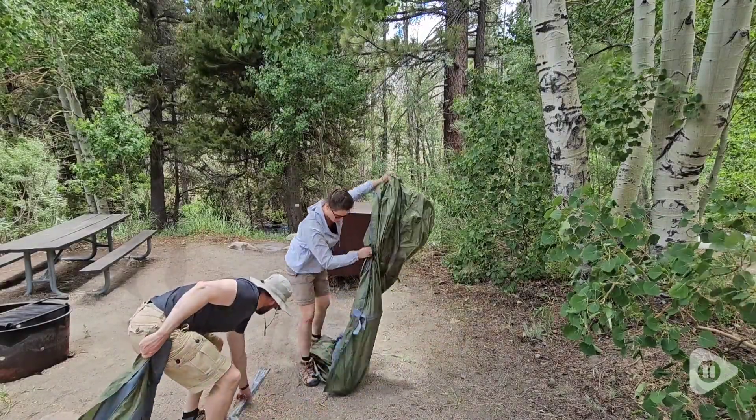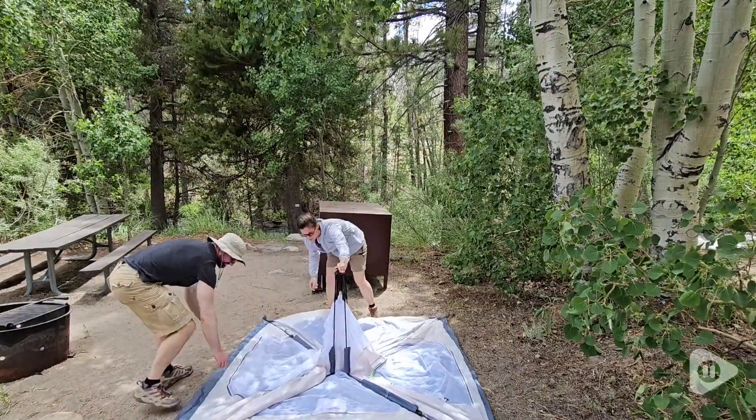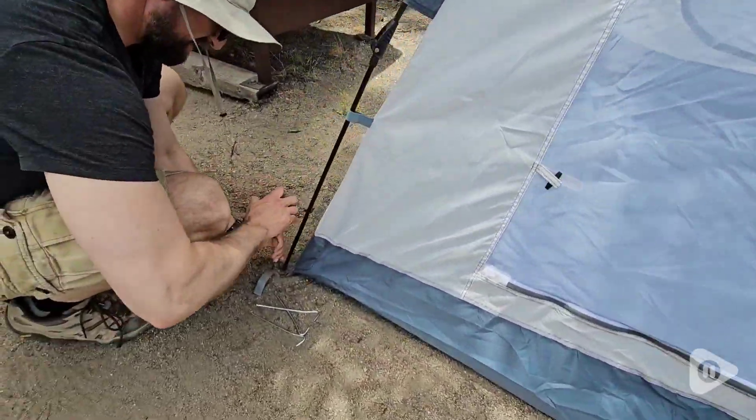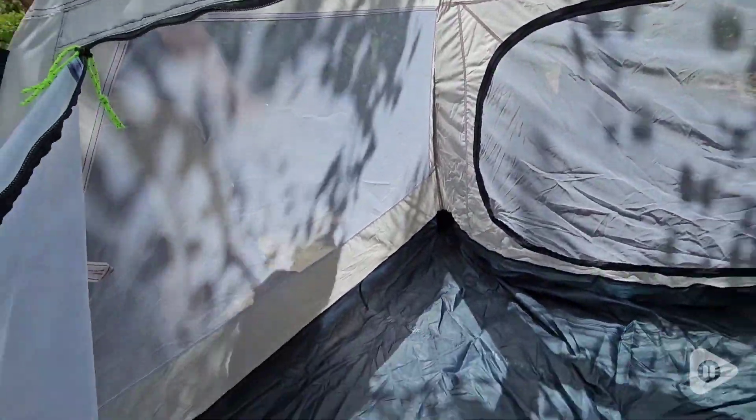Take the rainfly off to the side and see how easy it is — you can do it with two or one person. The tent pins allow you to secure it if there's any wind. It is so spacious we were able to fit a queen-size blow-up mattress, and it fits so nice, was so comfortable.